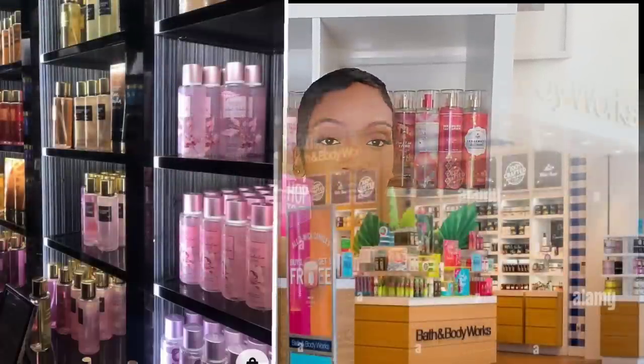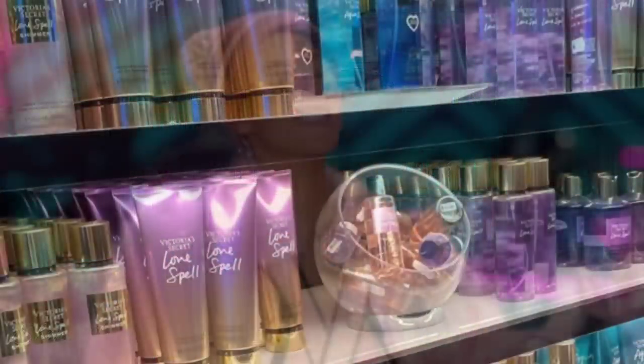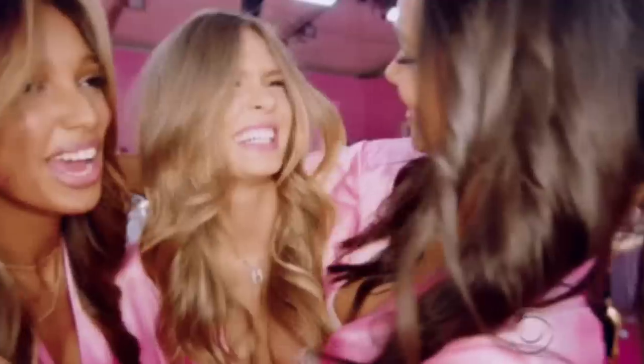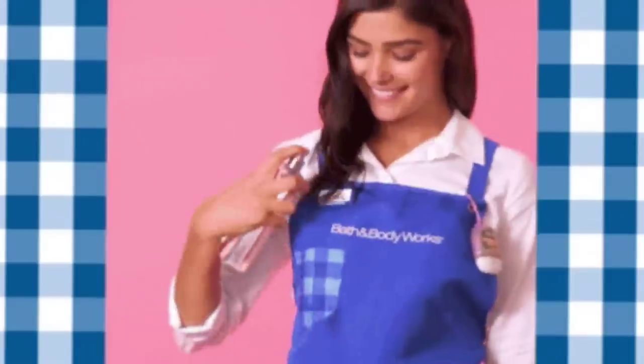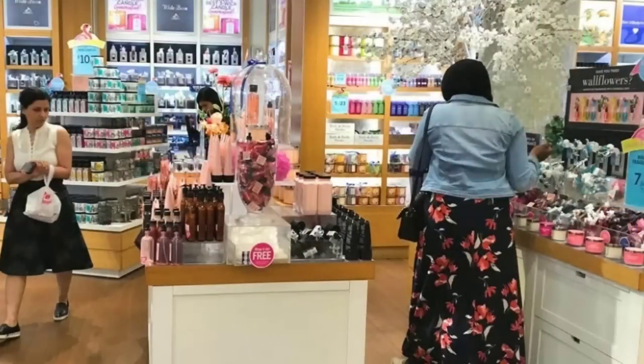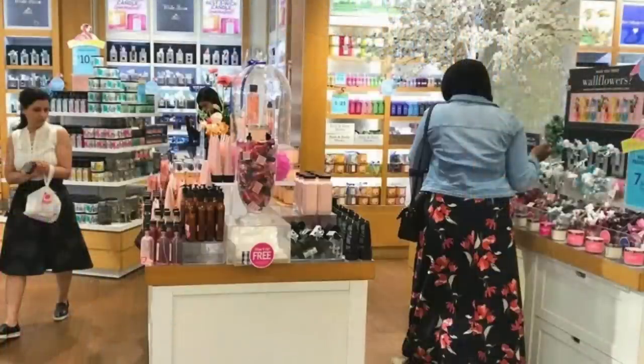I want you guys to choose one — there has got to be a store that you prefer over the other. When you walk into Victoria's Secret versus Bath and Body Works, it's obvious you get a different vibe. Victoria's Secret is way more girly and feminine, while Bath and Body Works is a little more down to earth and versatile — chances are you're gonna find something you like there because they cater to a lot of different people.